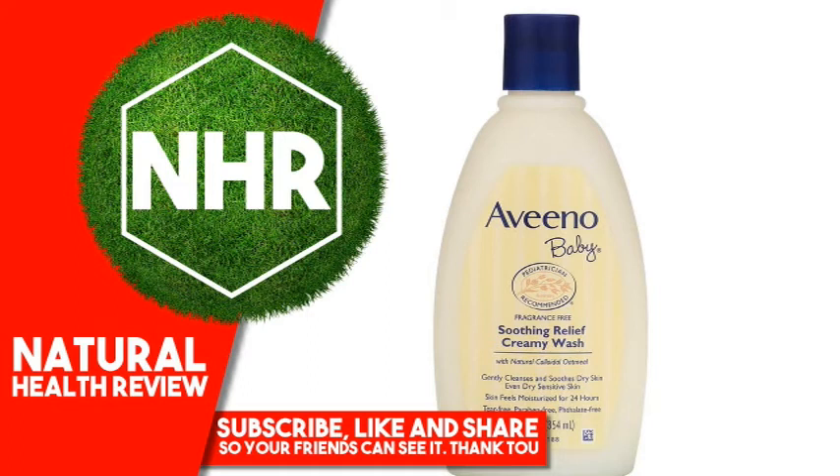Aveeno Baby Soothing Relief Creamy Wash, Fragrance Free, 12 Fluid Ounces, 354 Milliliters.